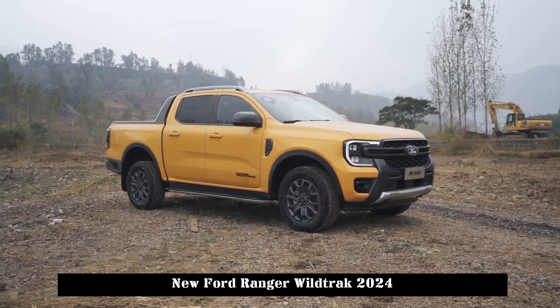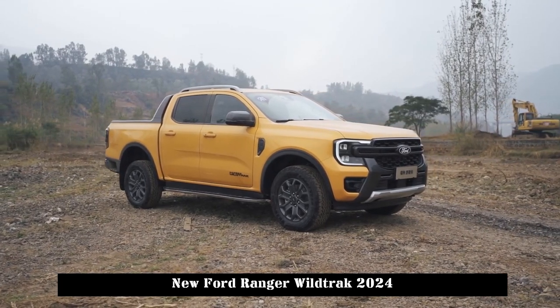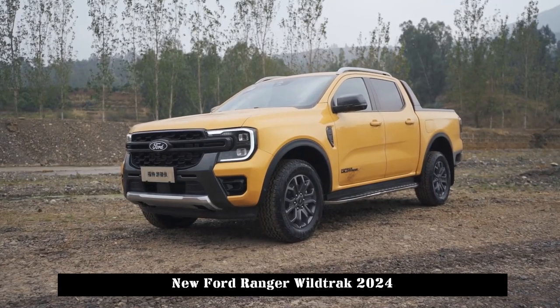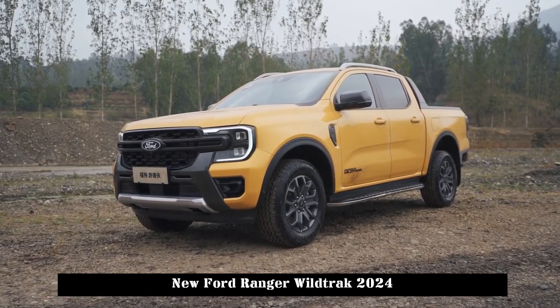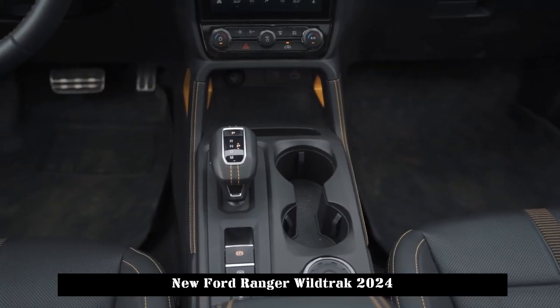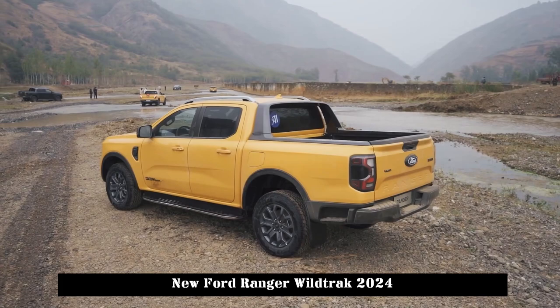The new generation Ford Ranger is built on Ford's third-generation pickup truck platform. Its biggest feature is that the off-road technology configuration has been greatly improved in terms of control stability, rear chassis space, and versatile configuration.